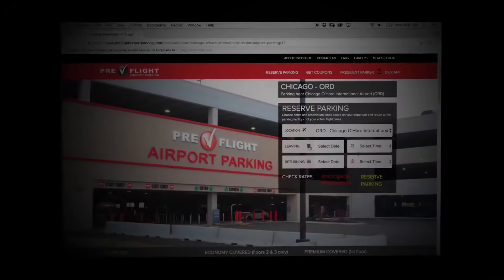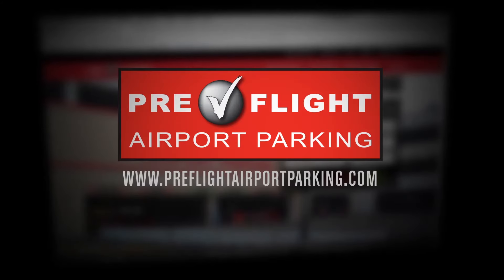Go to preflightparking.com to see the current rates and reserve a space for your next trip.